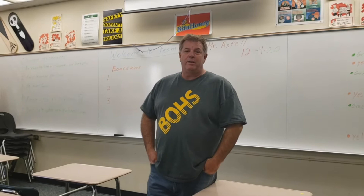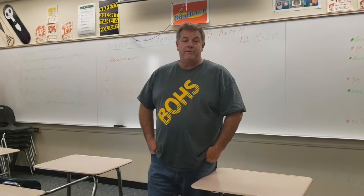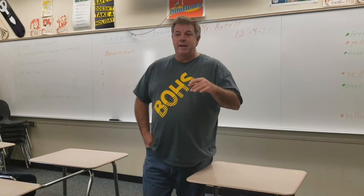Hi, I'm Patrick Axtell. I am the BIDA teacher here at Braille Linda High School. I've been here for five years. I'm a general contractor by trade and I sell the business — I've been doing that for about 30 years. I did teach down at junior high for a couple years, but most of the time up here.